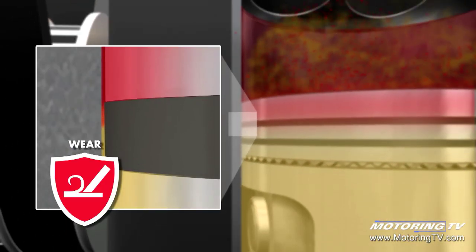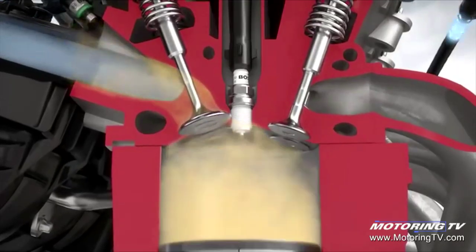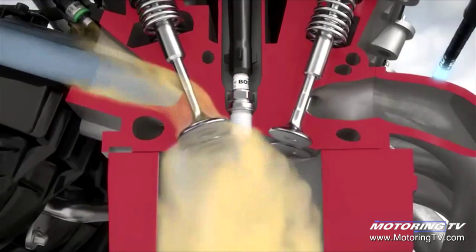It does this by forming a microscopic barrier where metal meets metal. This not only reduces wear, it also cuts fuel consumption and tailpipe emissions.